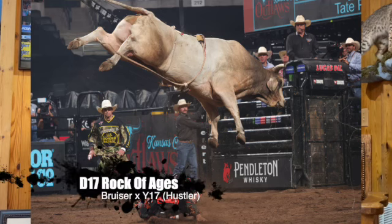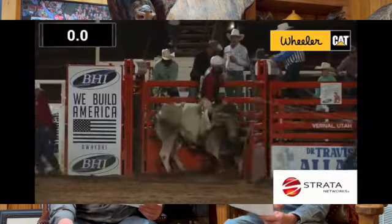Next lot — really, really neat here. What D&H is offering is D17 Rock of Ages, sired by 32Y Sweet Pros Bruiser over Page Y17, which is a Hustler daughter over 255 Bar 152. She's a full sister to Y16 Brutus, and Y17 is also the dam to 827F Domino. This bull has a great story and it's a great opportunity.